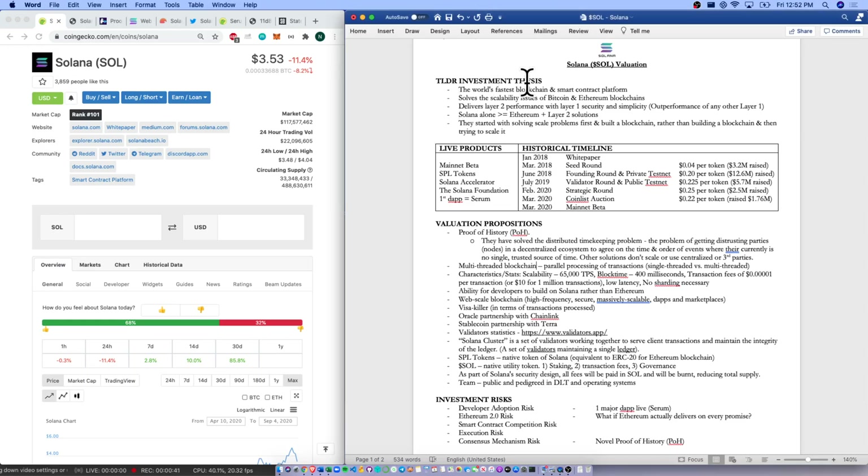Coming over to our Word doc, our TLDR investment thesis: this is supposed to be the world's fastest blockchain and smart contract platform. It solves the scalability issues of Bitcoin and Ethereum blockchains — if you participated in DeFi Summer, you know about the scalability and gas costs of Ethereum. This delivers layer 2 performance with layer 1 security and simplicity. Solana alone is greater than or equal to Ethereum plus layer 2 solutions. They started with solving scalability first and built a blockchain, rather than what Ethereum did — building a blockchain and then trying to scale it. Makes a lot of sense.